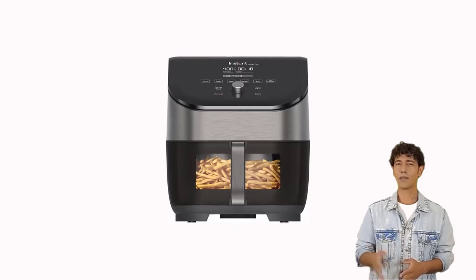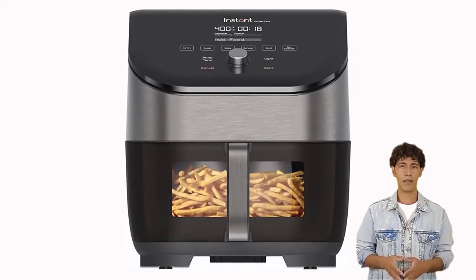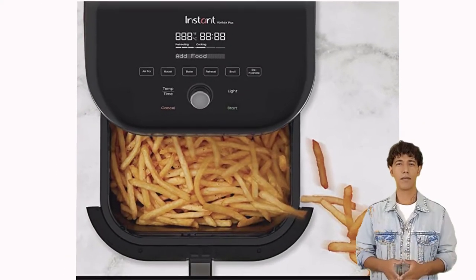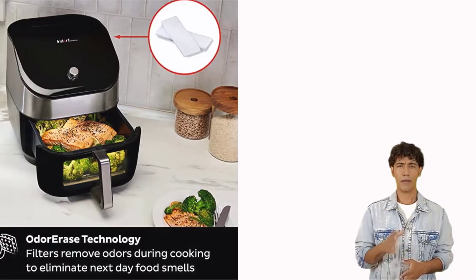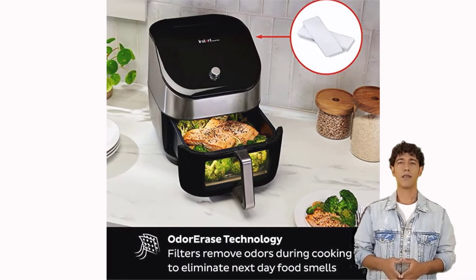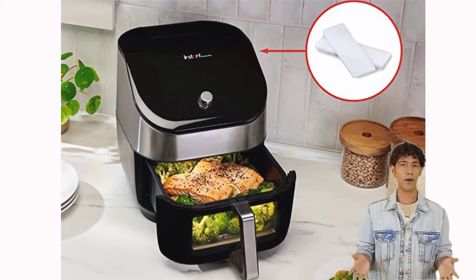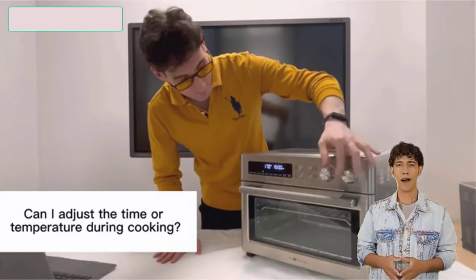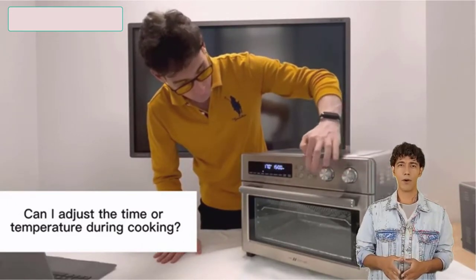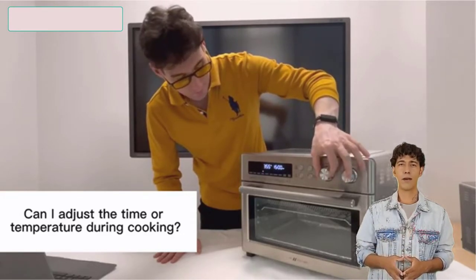The Instant Pot Vortex Plus 6 Quart 6-in-1 Air Fryer produced the finest homemade fries out of all the air fryers we tested. They were fluffy on the inside and crispy on the outside, with nicely browned edges and consistent frying. Because it has a detachable air fry insert, you may use it to reheat foods like rice or pasta. The 6-quart volume is ideal for large families and can comfortably feed 5 or 6 people.